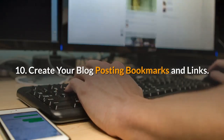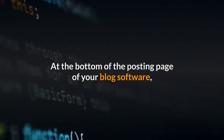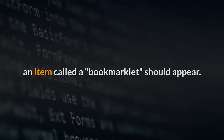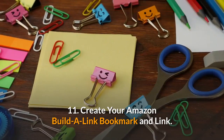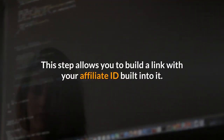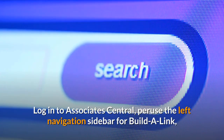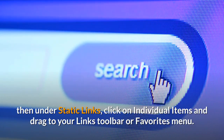10. Create your blog posting bookmarks and links. At the bottom of the posting page of your blog software, an item called a bookmarklet should appear. Click on the link and drag it to your links toolbar in your browser or favorites menu. This allows you to update a blog about a product with one mouse click. 11. Create your Amazon Builder link bookmark. This step allows you to build a link with your affiliate ID built into it. Log in to Associates Central, peruse the left navigation sidebar for Builder link, then under Static links, click on individual items and drag to your links toolbar or favorites menu.